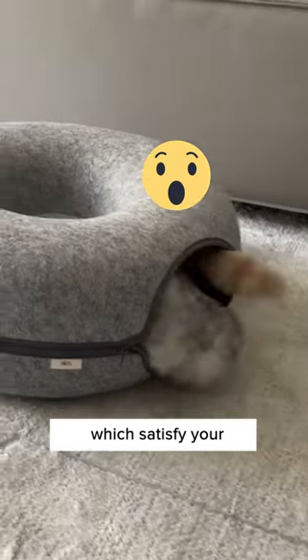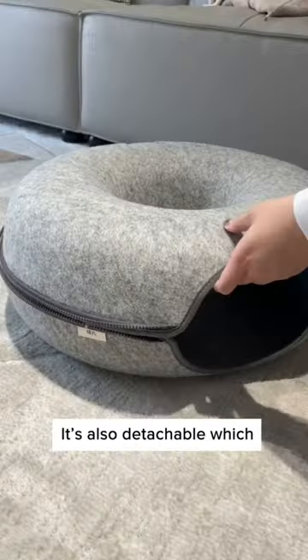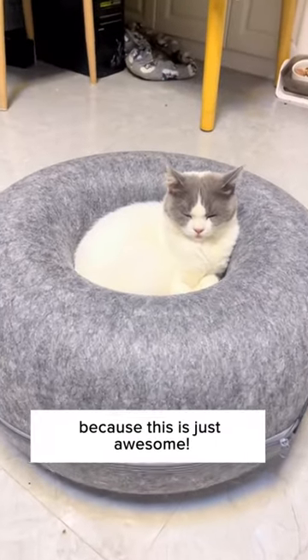It has a tunnel in it which satisfies your cat's natural curiosity. It has a super sturdy structure which your cat can jump up and down on. It's also detachable, which can turn into two beds. It's scratch resistant and washable too. Get this today on Cuddles and Meow — because this is just awesome.